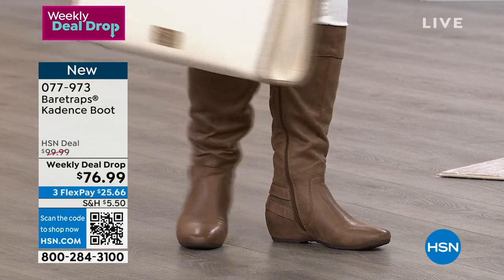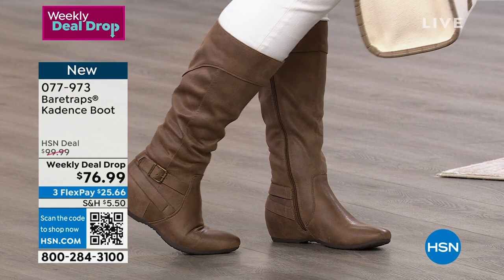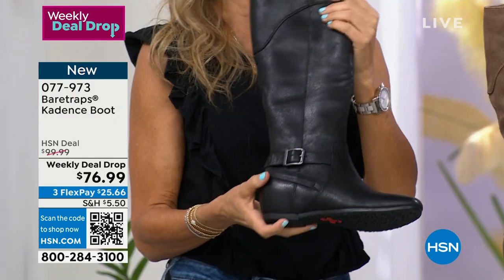You can wear them with pretty much everything in your wardrobe. You can wear them with so much. And I love that it's a wedge — one and a half inches — so it's going to give us a lift.